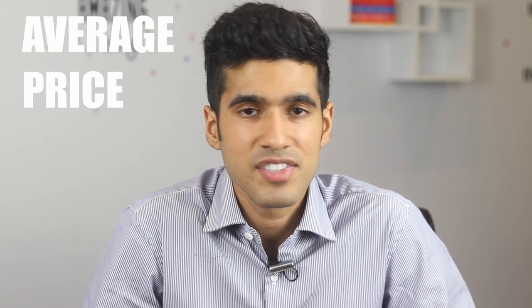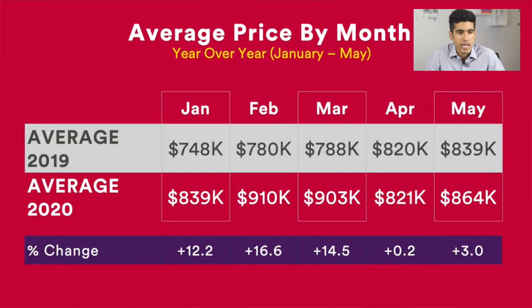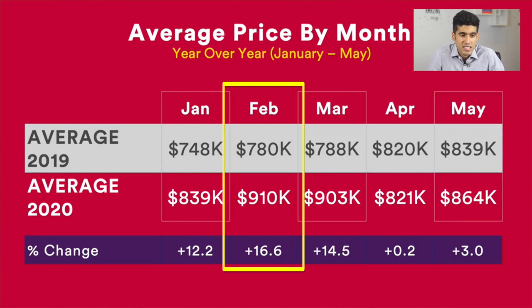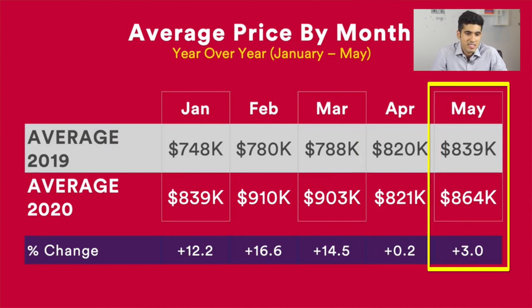This next chart shows the fluctuations with the average price — the question everyone's always wondering: how have prices been affected by COVID? As I've been mentioning in my videos, prices are in most cases higher than last year. In January the average price was 12.2% higher at $839,000. In February, 16.6% higher. In March, 14.5% higher. In April, which looked like the worst month, the average price was still higher by 0.2%. And in May, the average price is up by 3%. Based on what I'm seeing in the marketplace right now, June is looking very good for sellers — we're seeing bidding wars and the average property selling in under two weeks in a lot of areas, with some exceptions like certain buildings or higher-end properties.